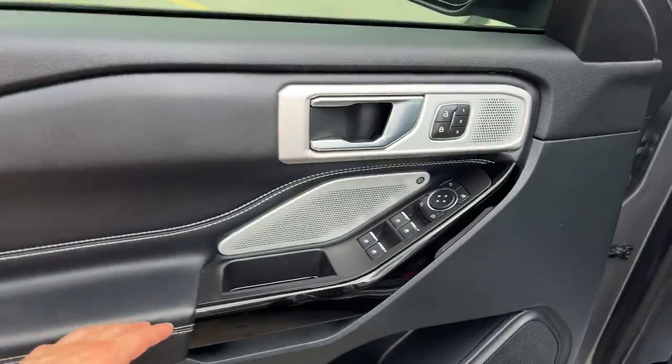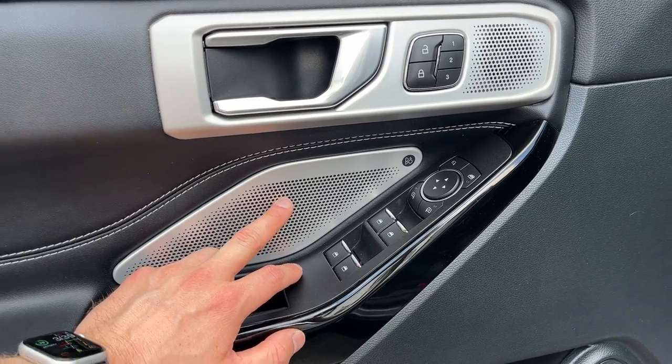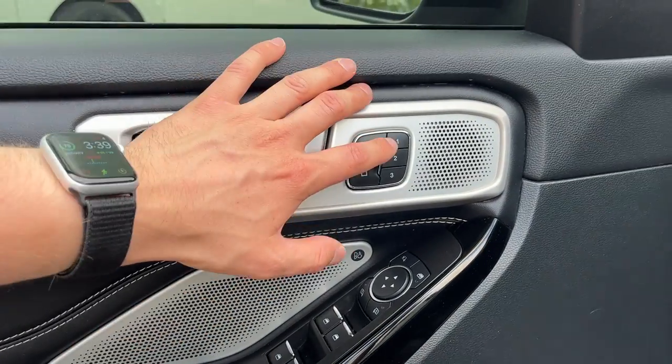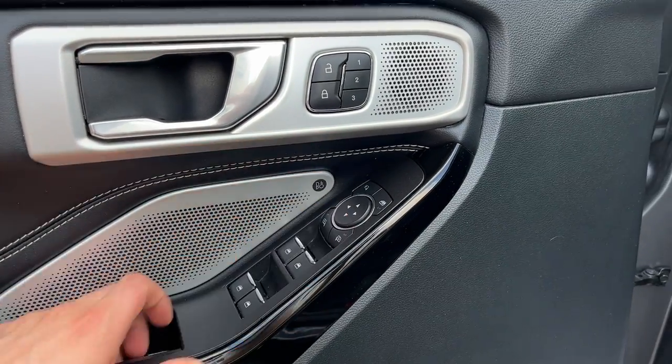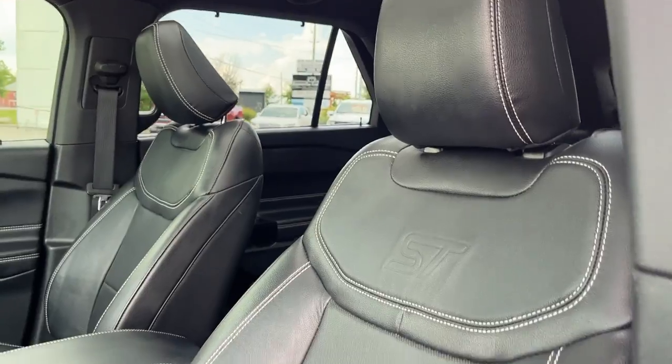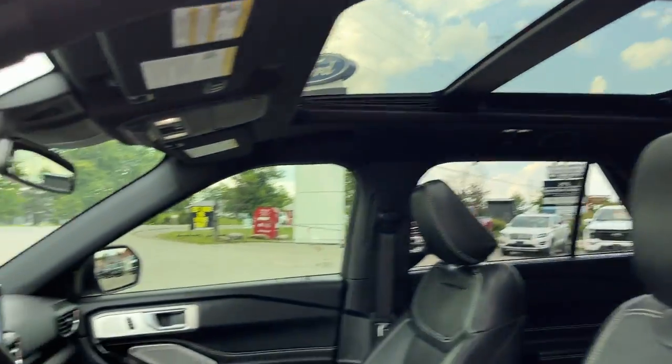Coming around to the front of the vehicle — you do have keyless entry on the door and some storage in the door. This one has the 14-speaker B&O sound system, so it's like a premium tech package. You also have driver seat memory, automatic windows and locks, power glass and folding mirrors, automatic headlights, and really comfortable front seats with ST branding — power driver and passenger seats.